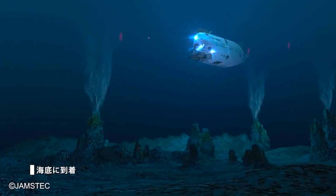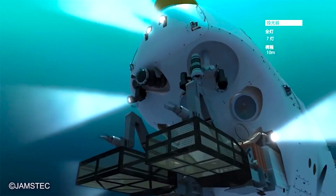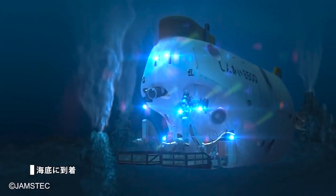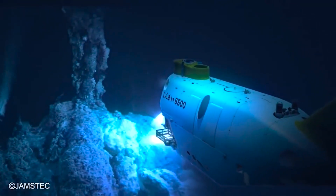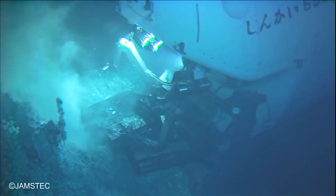Due to the absence of sunlight beyond 200 meters, the deep-sea environment is shrouded in complete darkness. To address this, the submersible is equipped with seven searchlights, each equivalent in brightness to four powerful car headlights combined. However, even under favorable seawater conditions without suspended materials, these searchlights provide a visual range of only around 10 meters.